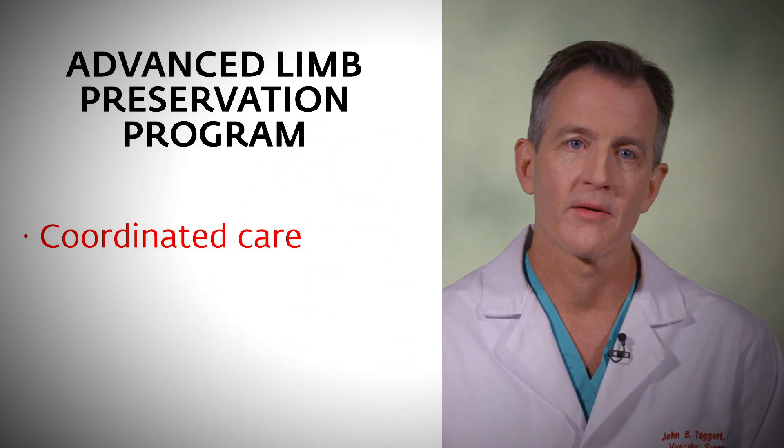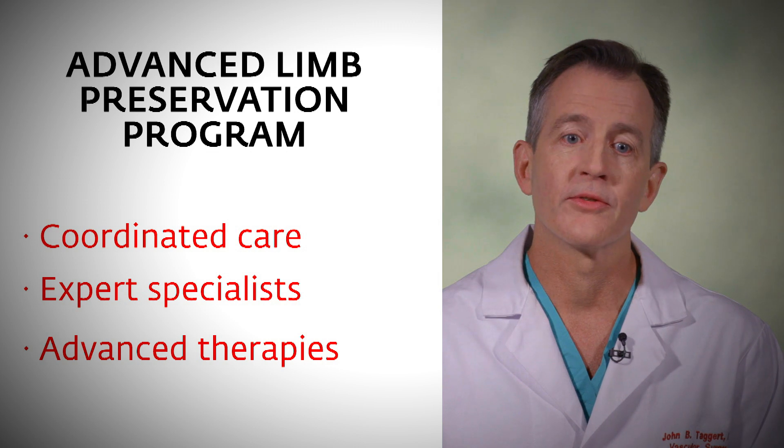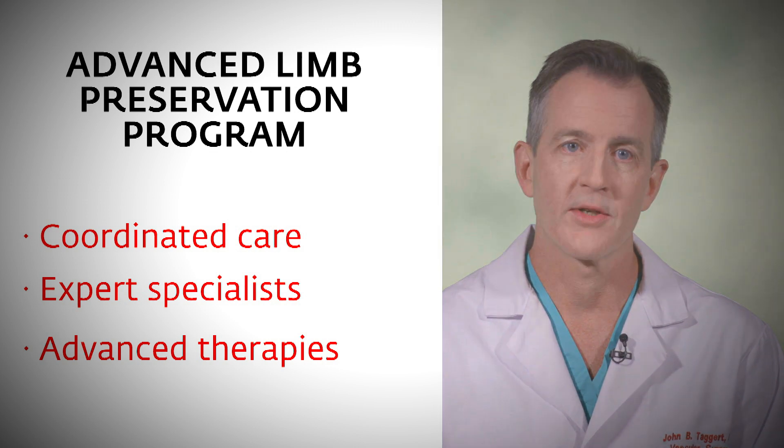The Advanced Limb Preservation Program — the goal is to identify patients who are at risk for limb loss and try to provide earlier care, better care, and more coordinated care to help reduce the chance that they would end up in that situation. The program is designed to work together not only with specialists that deal with vascular issues, but also care coordination, which is going to be the most important part to bring it all together for the patient.